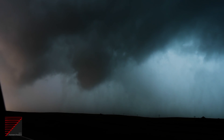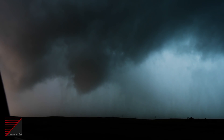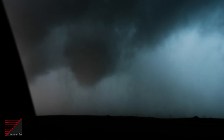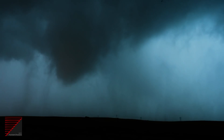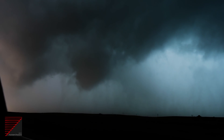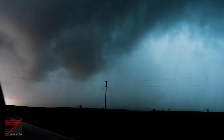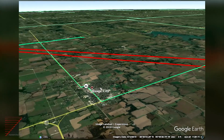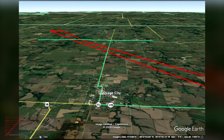Leave a comment down below and let us know what you think — what you see in this footage. This storm did go on to produce the Lawrence, Kansas tornado. It was amazing how quickly this entire mesocyclone became rain wrapped.